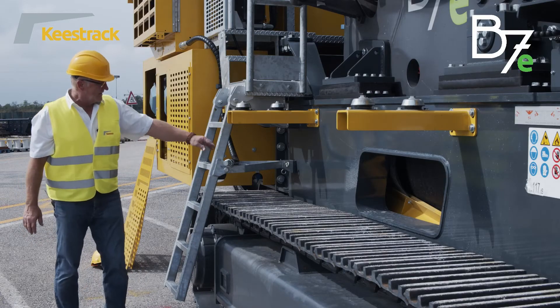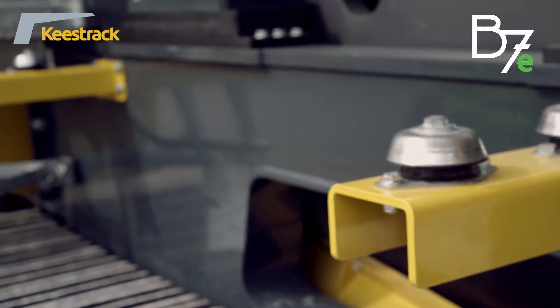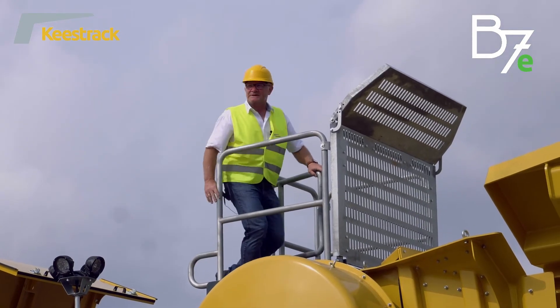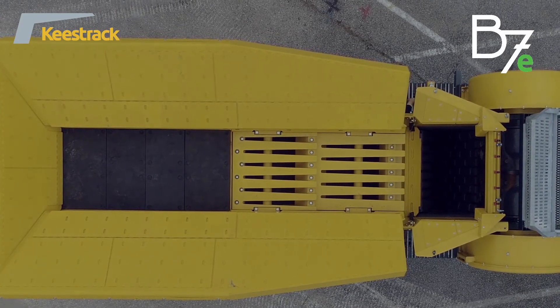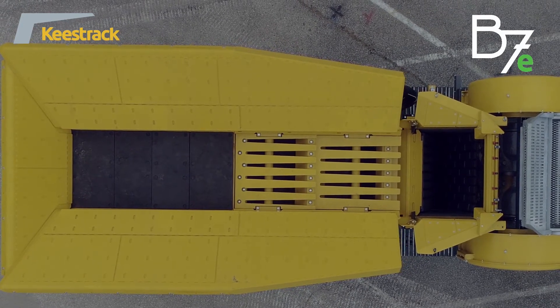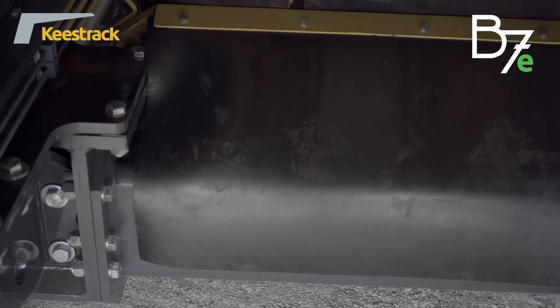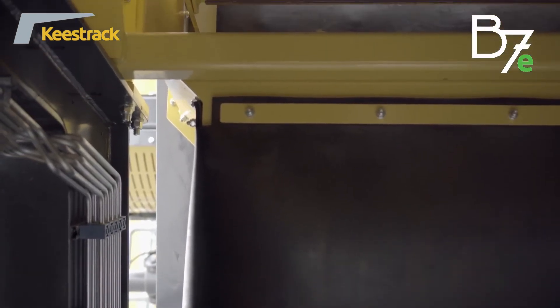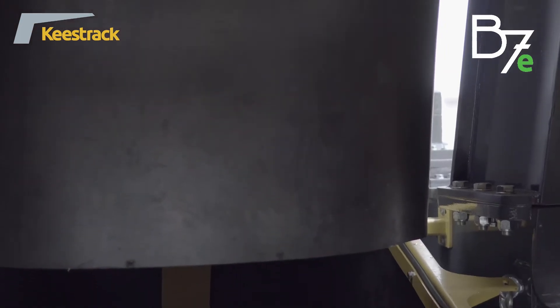The B7E has a refueling pump built onto the drop-off engine unit, and optionally an additional diesel tank of 450 liters can be mounted. For safe access and service, the B7E has wide and safe walkways on both sides. The entire feeding unit with the hopper can slide back hydraulically by 600 millimeters for ease of service on the jaw crusher and grizzly. The bottom deck cassette system can be removed very easily, and the rubber chute for fine fraction discharge to the main conveyor can also be removed easily.